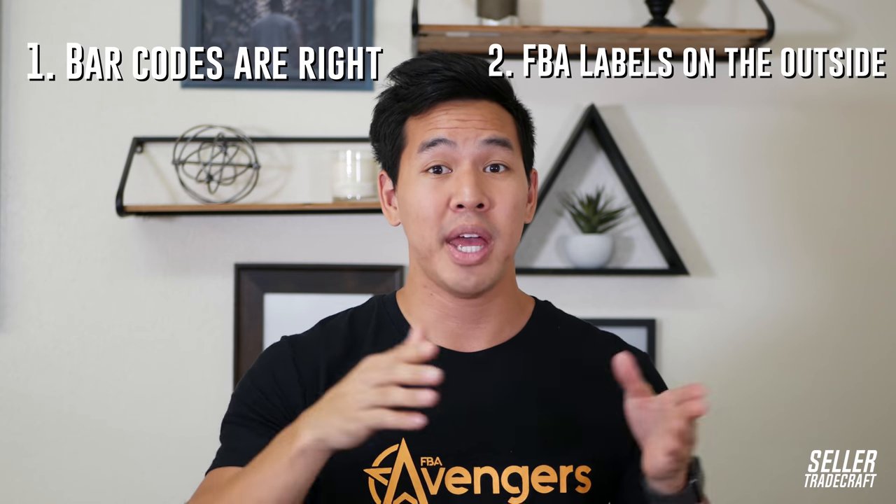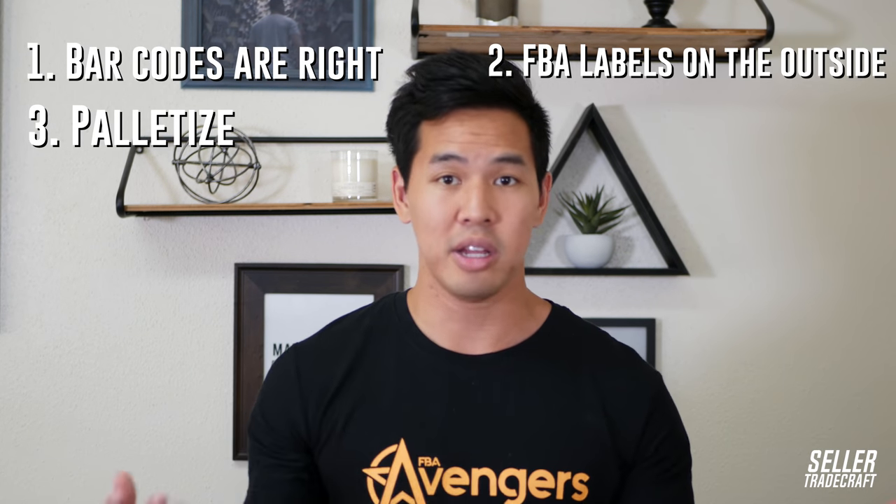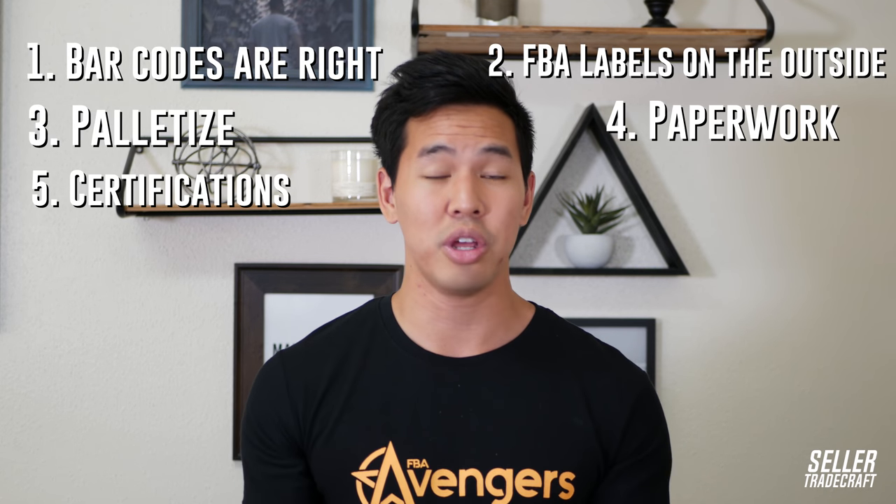Make sure the inspection includes a drop test so your item doesn't break from three feet, that the packaging looks correct, and that it's printed the way you want. An inspection company will check for all this, but you have to tell them what to look for too. Make sure there are a thousand units if you ordered a thousand. Check that the barcodes are right, FBA labels on the outside of boxes are correct, the product is palletized correctly, and all paperwork and certifications are in order. Trusted inspection companies I've listed in the comments will help you with that.